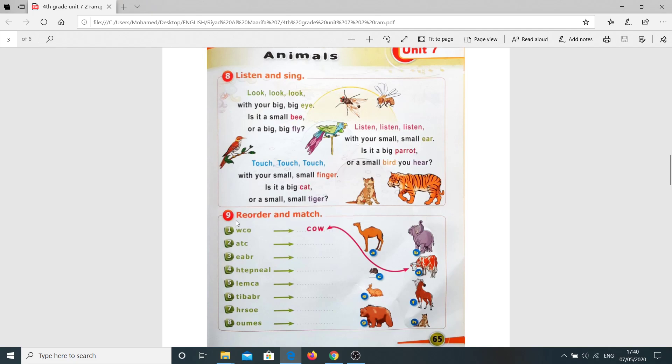Now, question number nine: Reorder and match. We have here eight words — one, two, three, four, five, six, seven, eight — which you need to reorder. We have an example here. Number one, two, three, four, five, six, seven, eight. Number two, what is it? Number three, four, five, six, seven, eight.